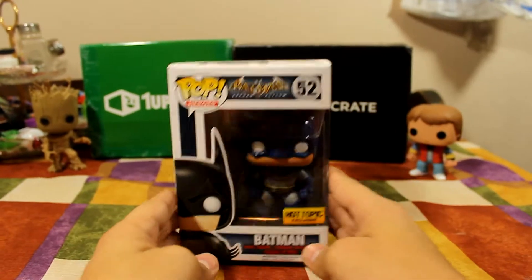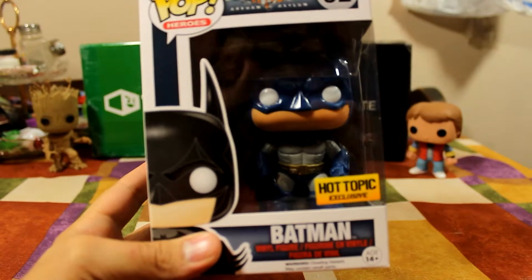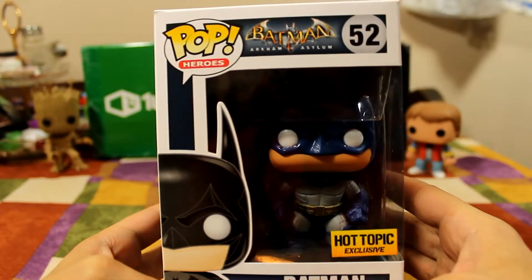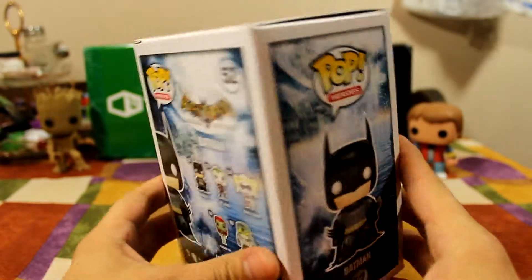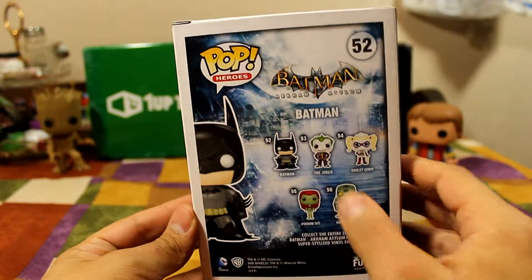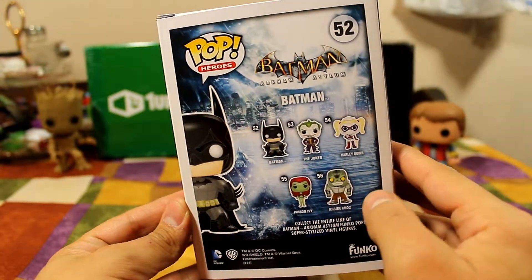Let's take a look at this box. It's Hot Topic exclusive. Turn around — he's number 52 in the line. Now there's a line of Batman, Batman, the Joker, Harley Quinn, Poison Ivy, and Killer Croc.